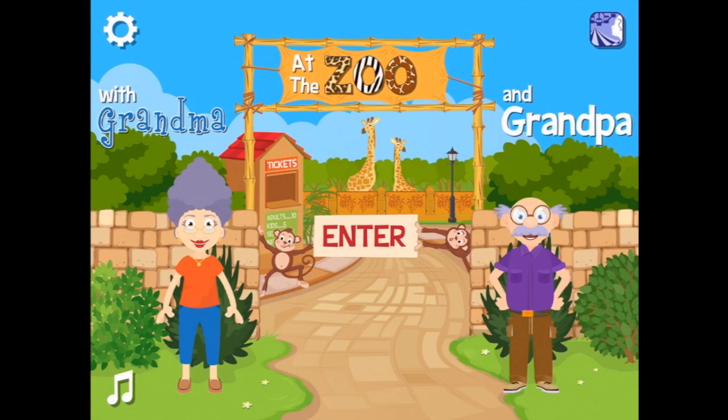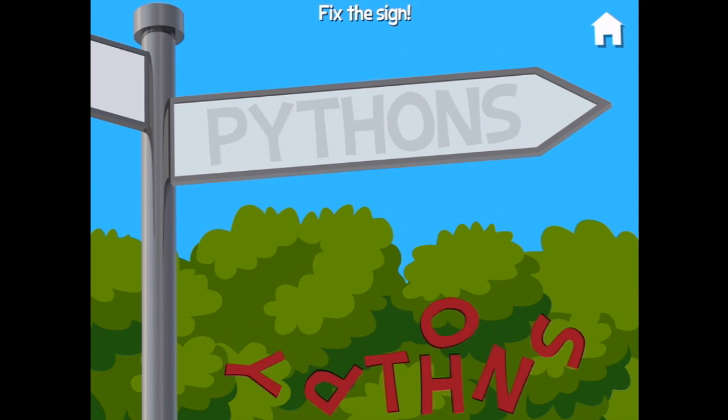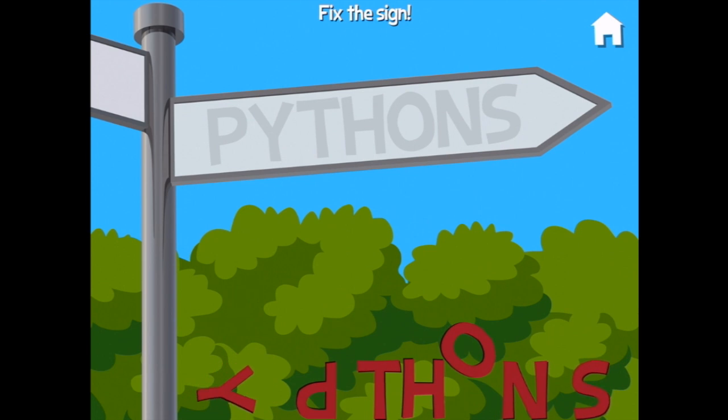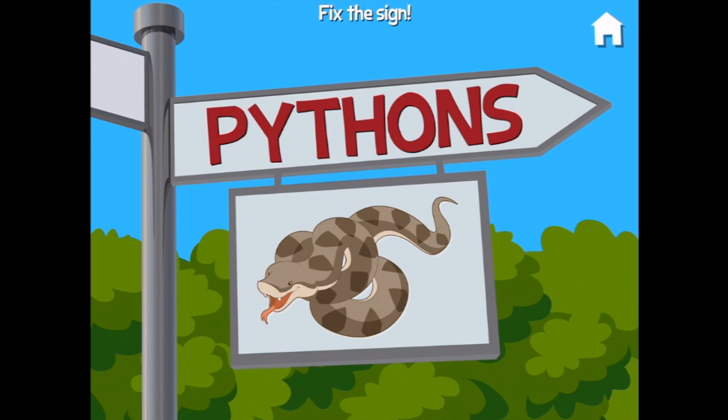Welcome to the zoo! Thanks grandpa — and the monkeys, and grandma's here too. You're watching Smile Ups for Kids, and we are at the zoo with grandma and grandpa. We've got the tickets. Let's enter. Oh no, letters fell off that sign! We'll put the P up here and start spelling pythons — P, Y, T, H, O, N, S. I've heard that pythons lay eggs; I wonder if they have snake eggs on display!